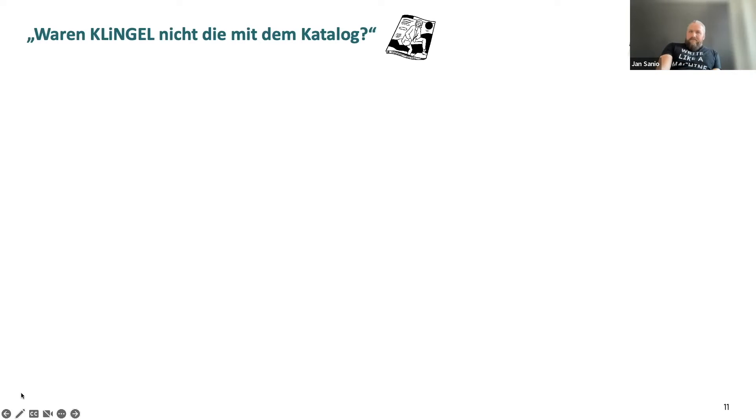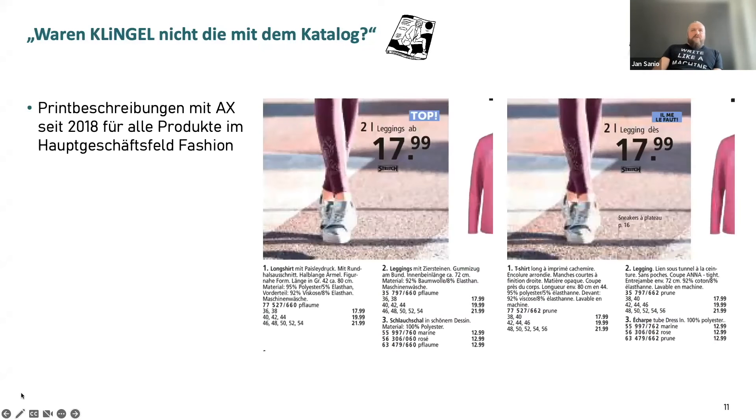So we were wondering: can't we use automation for our catalog as well? In 2018, we also started using print descriptions in an automated way for our products in the main business field of fashion. Note this example isn't fully representative — I only had rough data, and it was looking more beautiful in the actual catalog. So we wrote our print descriptions in an automated way.